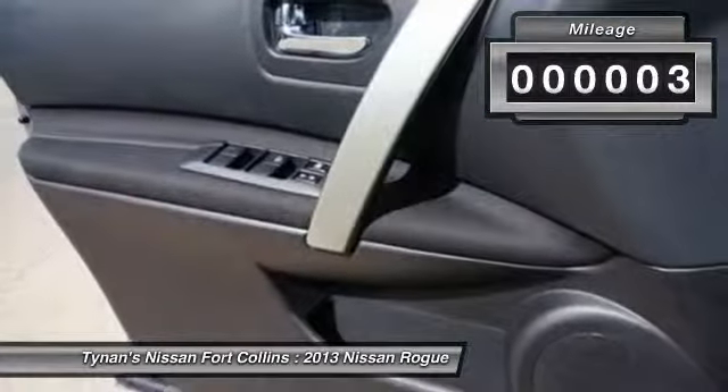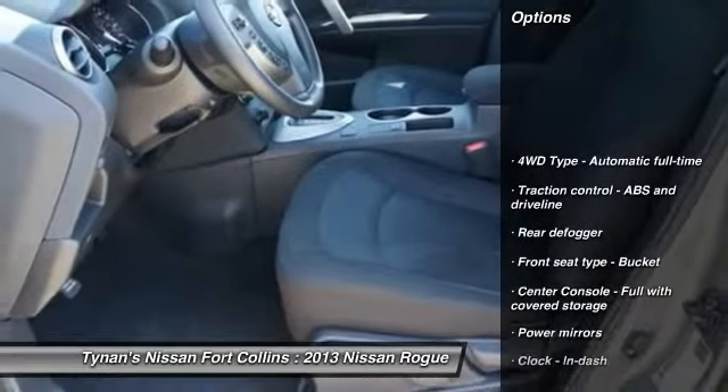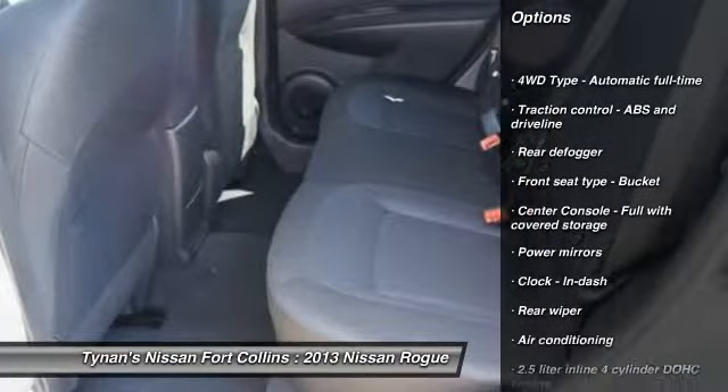This vehicle has less than 100 miles. Here are some of this vehicle's great options: stability control, all-wheel drive, traction control.